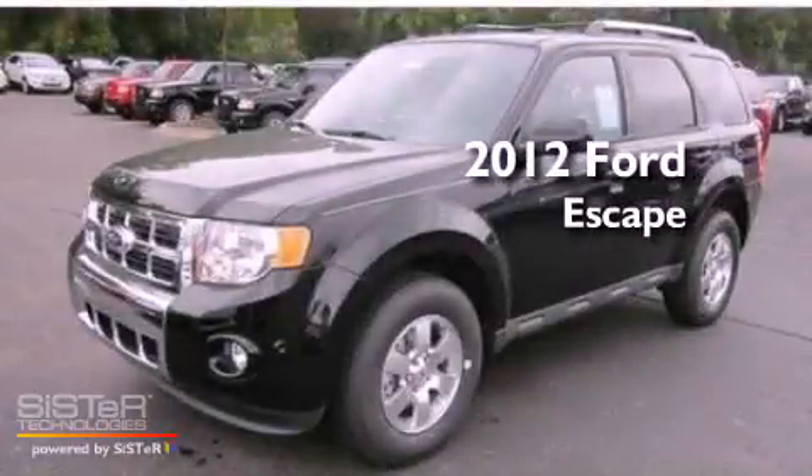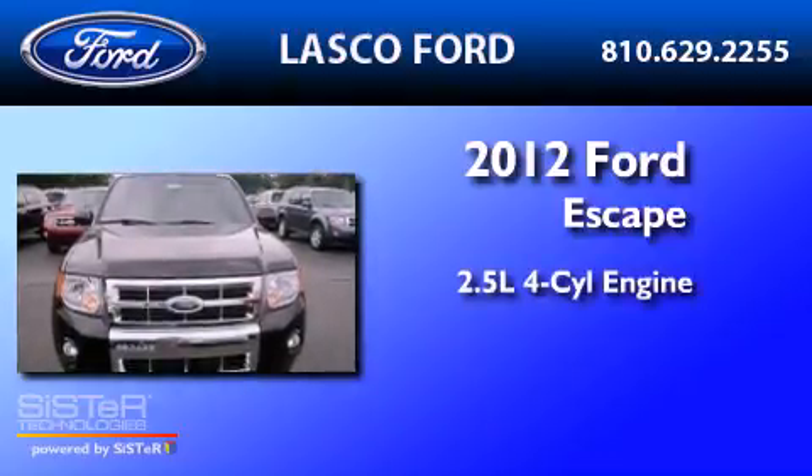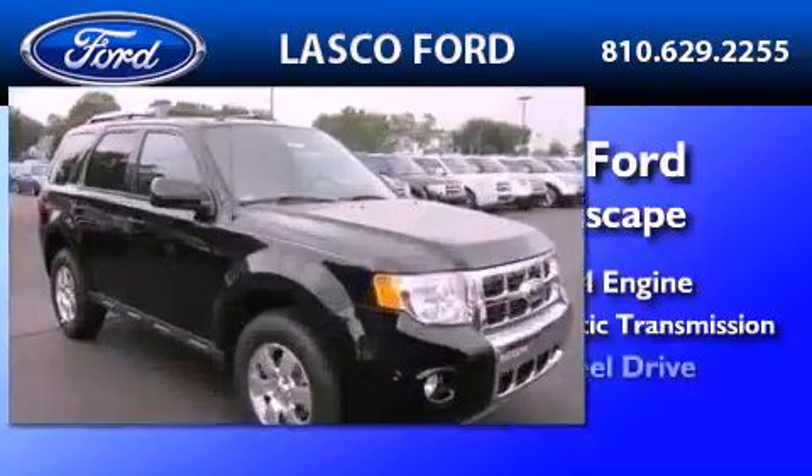This is a brand new 2012 Ford Escape. It has a 2.5 liter 4-cylinder engine, a 6-speed automatic transmission, and 4-wheel drive.